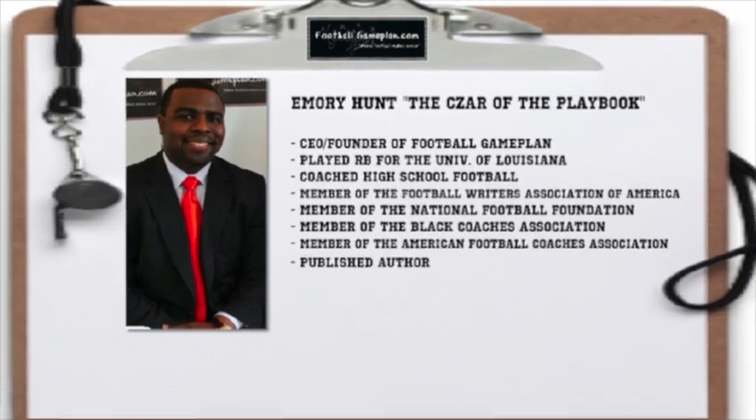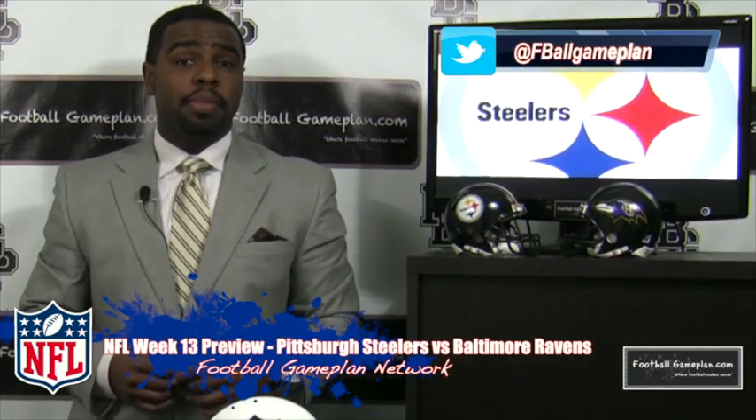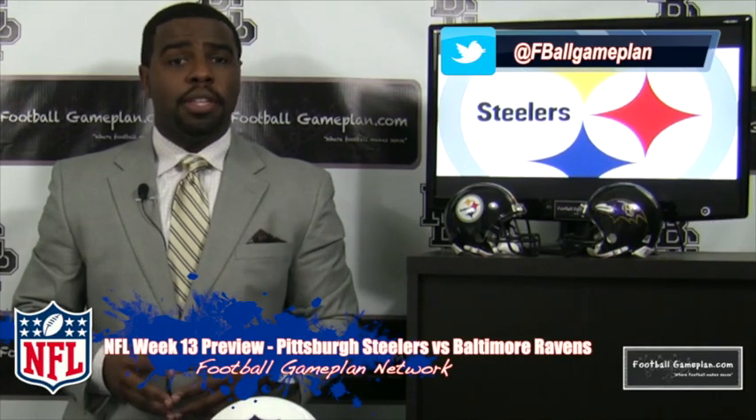Welcome to footballgameplan.com where football makes sense. I'm Emory Hunt, the czar of the playbook, bringing you our NFL week 13 preview between the Pittsburgh Steelers and the Baltimore Ravens. Now let's take a look at some keys to victory for both teams, starting with the Steelers.